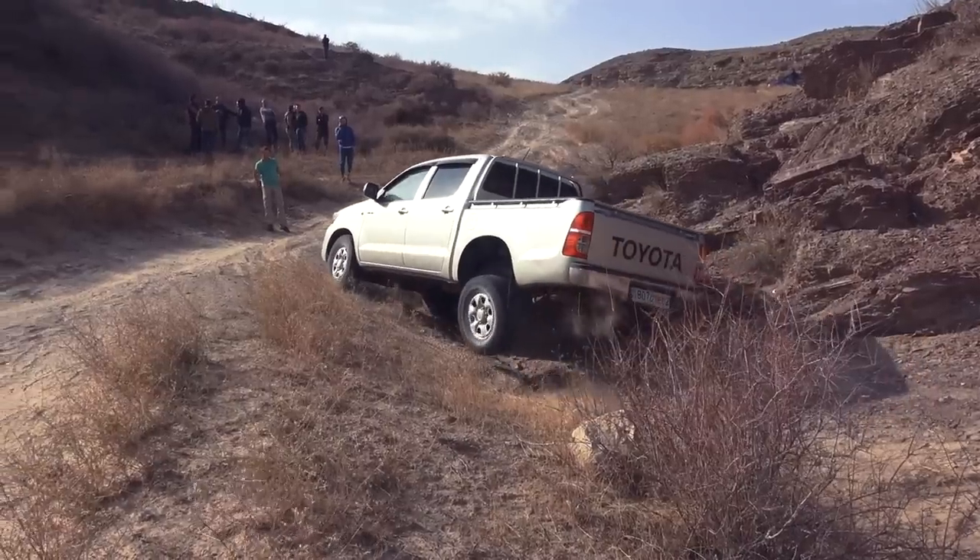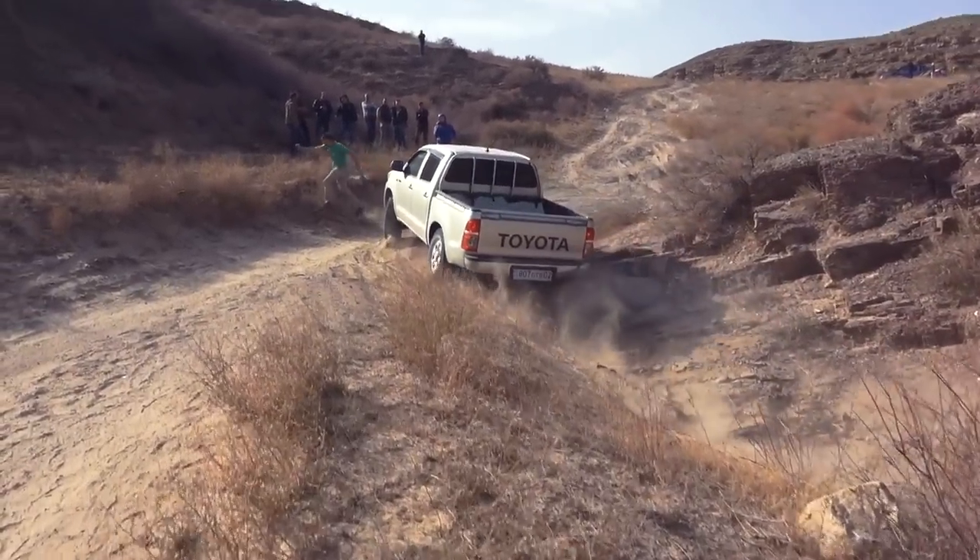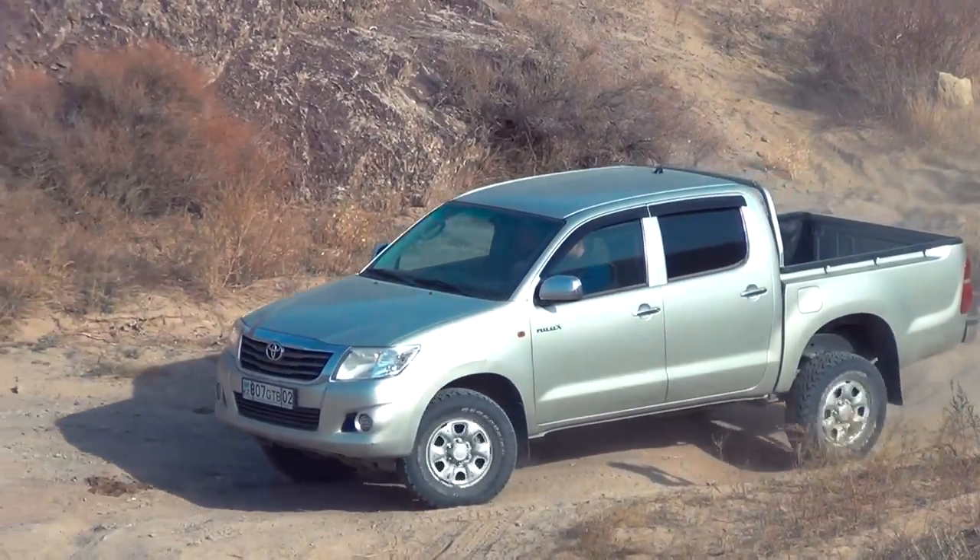Moreover, it was necessary to gain such acceleration that the car could overcome that hill but also turn at the exit.